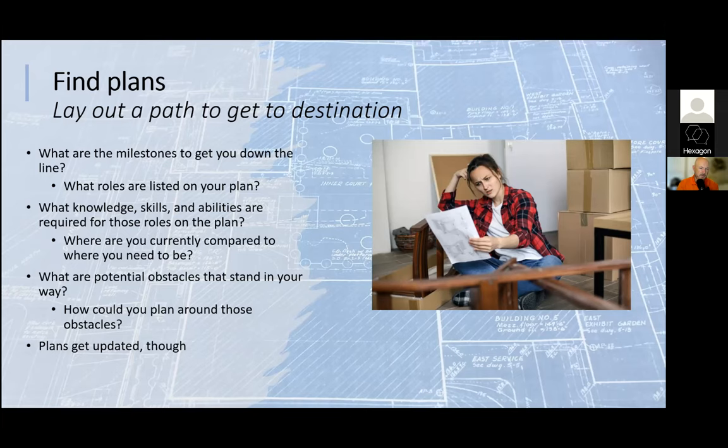Plans constantly get updated. That's why I say lay out a path, not the path, because paths change. Think of recipe reviews — people always sub out ingredients and make the recipe their own rather than following it verbatim. Career plans work the same way. I recommend reviewing your career plan maybe every year or two. Usually on an annual basis, as you do some introspection at the beginning of the year, you can update and see where you are.